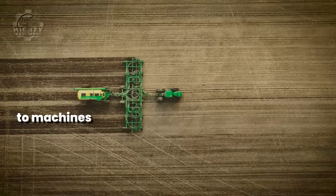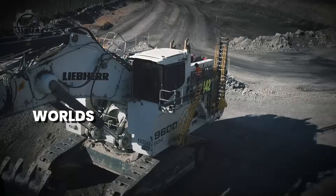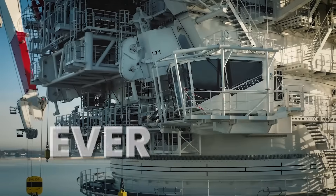From earth-shaking giants to machines that redefine human power, today we dive into the world's largest construction machines ever built.